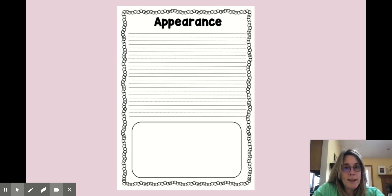You're going to have a paper that looks like this. It says appearance right at the top for your heading. You have the spot for all of your writing and then the picture at the bottom.